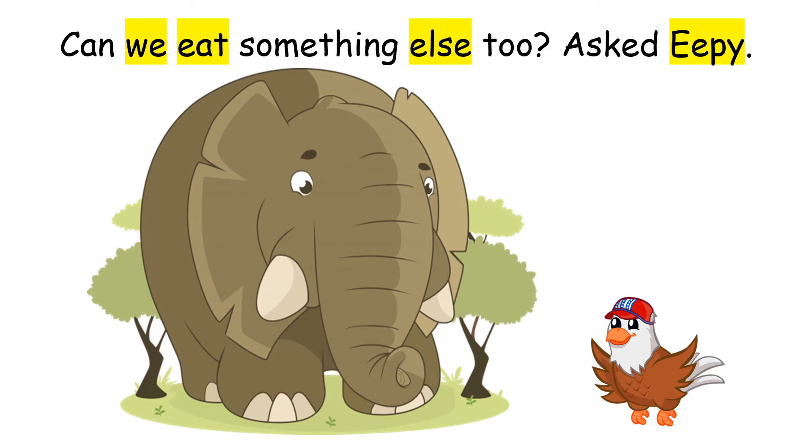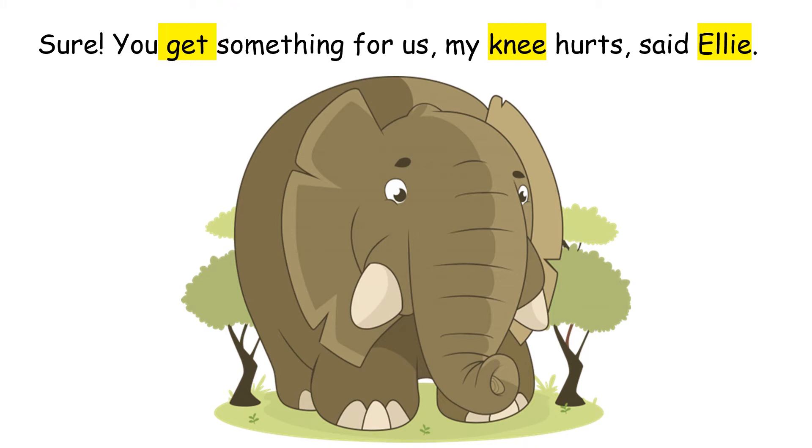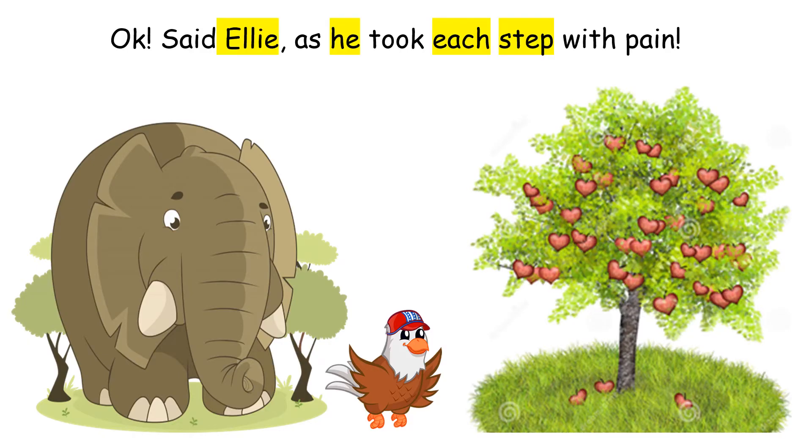Can we eat something else too? asked Eepy. Sure, you get something for us. My knee hurts, said Ellie. No, can we go together? Let's walk to the red apple tree, said Eepy. Ok, said Ellie, as he took each step with pain.